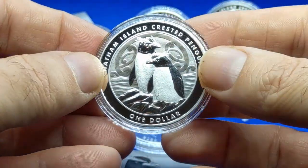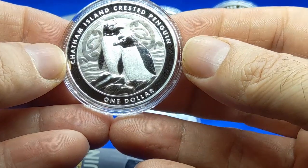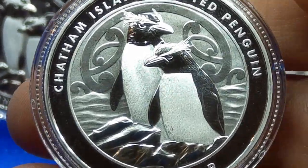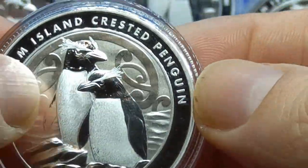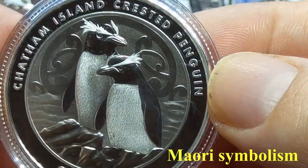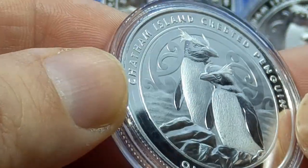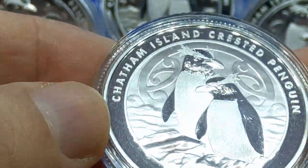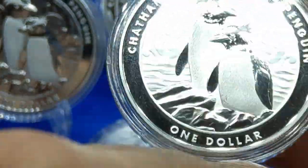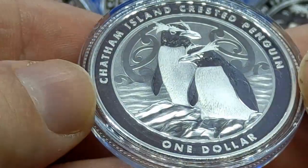Here we are — here are the penguins. Chatham Islands crested penguin, one dollar. What strikes me first, believe it or not, is the background — the design in the back gets me the most. It does break up the field. I prefer that over having just a simple sky in the background. You also notice the ring around the coin — that gives a little bit more prominence to the coin itself. I do like that.